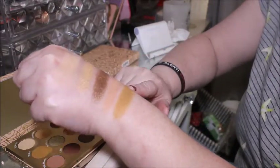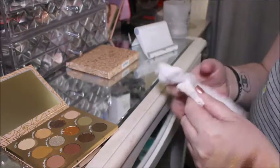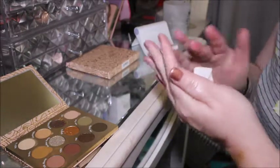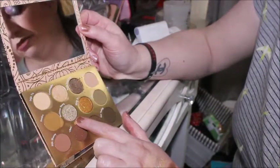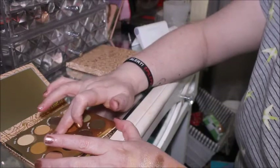These mattes are really, really pigmented. In all of the palettes I've tried from ColourPop, I really like the mattes. Right, so now Bedtime Story — not many people like these glitters...